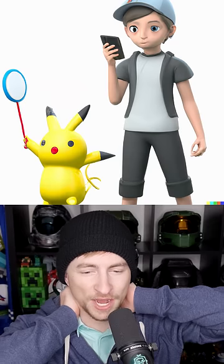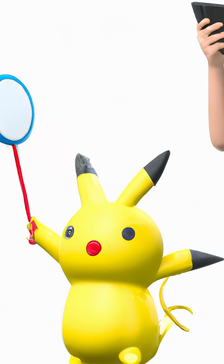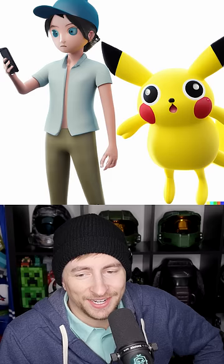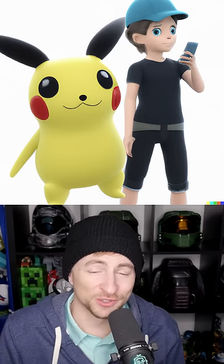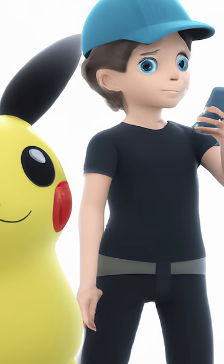3D render of a Pokemon trainer. That is a cursed Pikachu. Look at that. What? I tried to vary this a bit and it's still pretty cursed. You look at this trainer's face, you know he knows what's behind him.